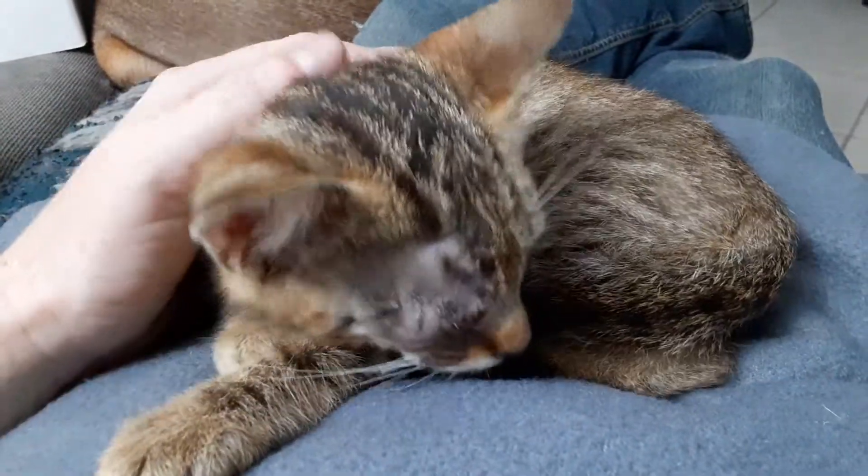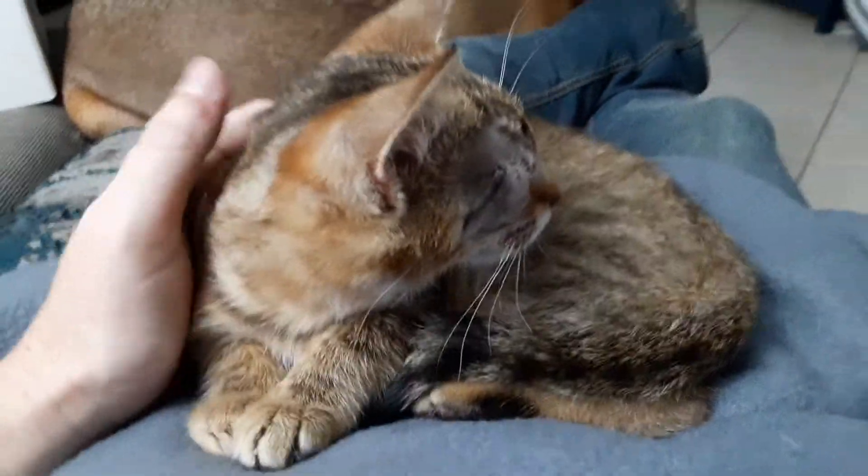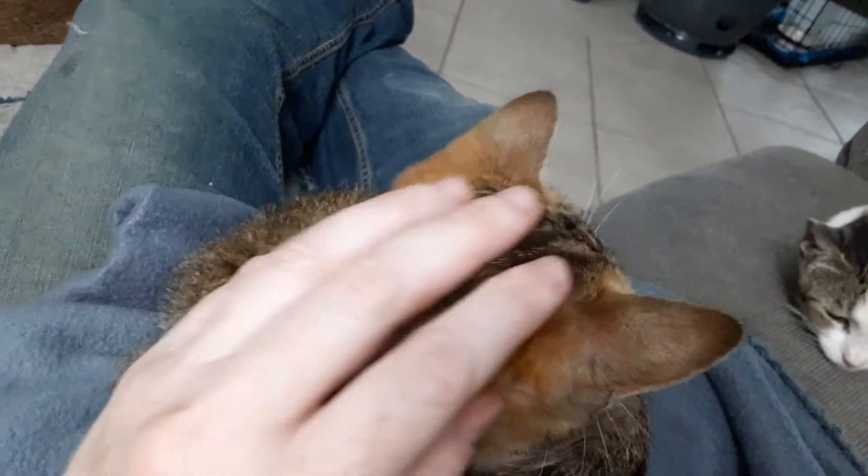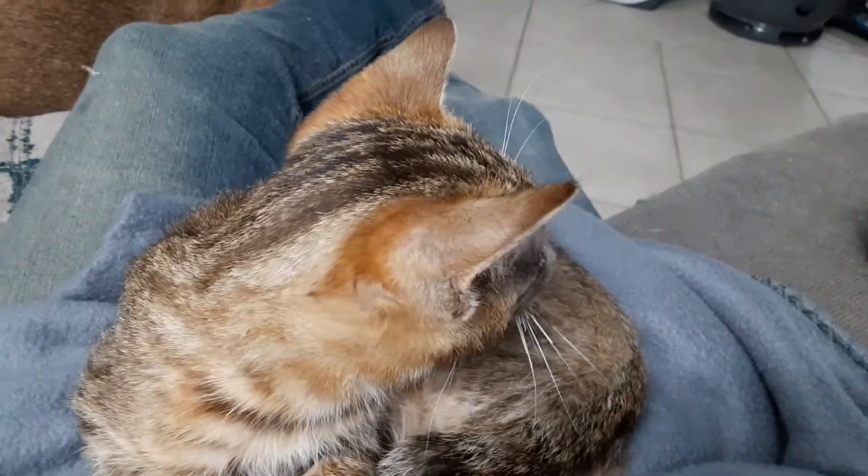He sure is a sweet little boy. He's got a great little face. He's got wonderful markings. He's very friendly. Look at his ears there. Look at the back of his ears.